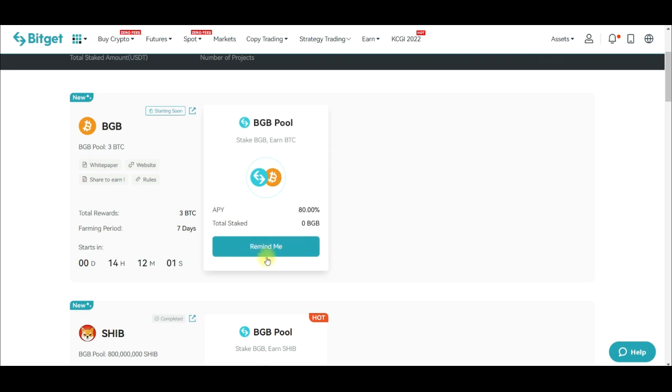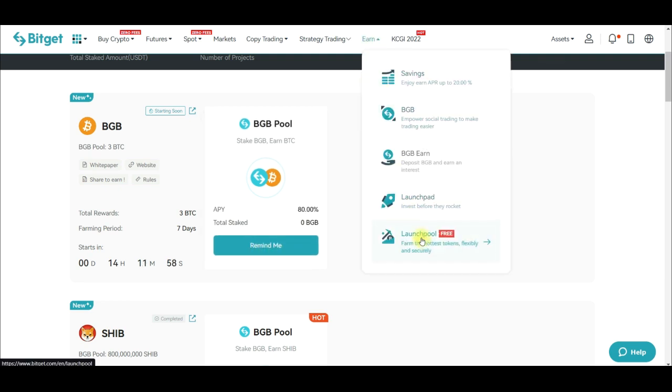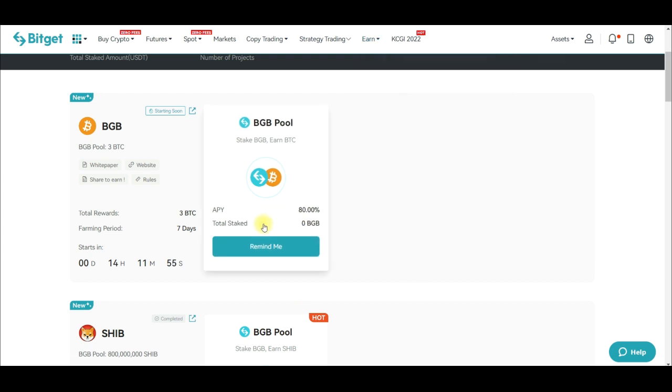On the web version you click on the earn tab, find launch pool, and click on it to be brought to this page. Go ahead and click on stake. This launch pool is starting tomorrow the 24th of November and will end on the 30th. Every hour from when it starts, your reward will be credited into your spot wallet. One important thing to note is that the staking is flexible — if you stake today and tomorrow decide you no longer want to participate, you can unstake your tokens.